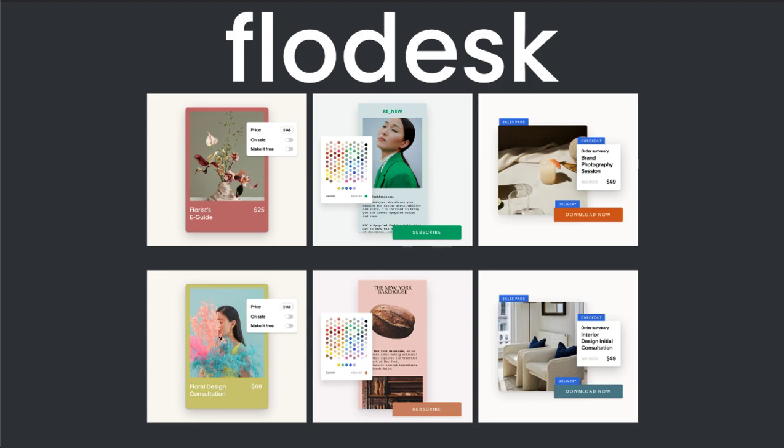Before using Flowdesk, I used to use PayPal to facilitate my online business and store, and honestly, it wasn't as user-friendly as Flowdesk is and there are more fees with PayPal. This is why I encourage you to try Flowdesk if you want to create a more seamless online shopping experience for your clients and customers.